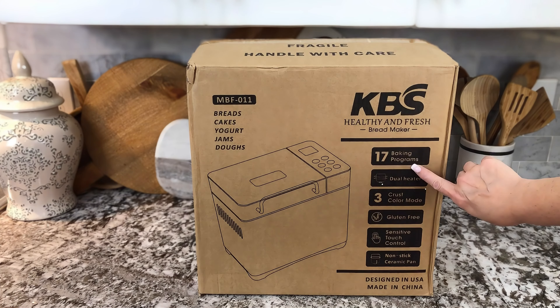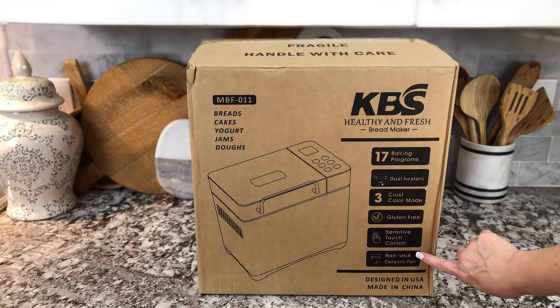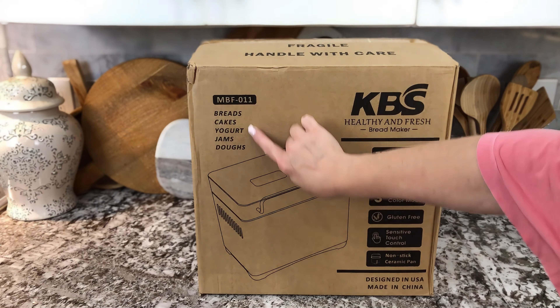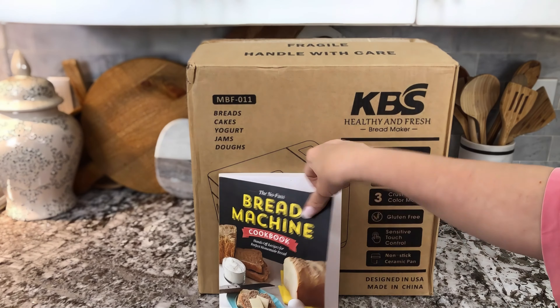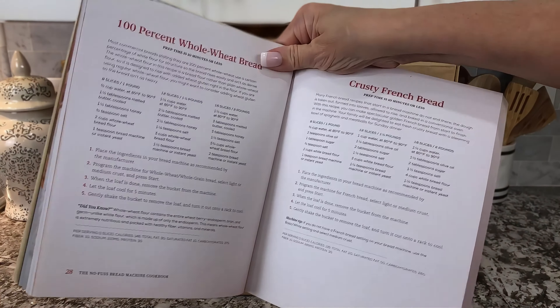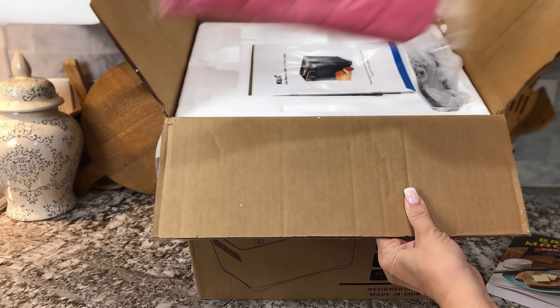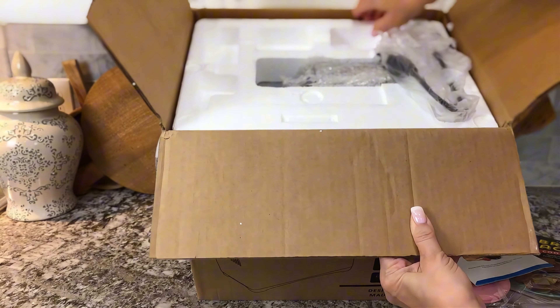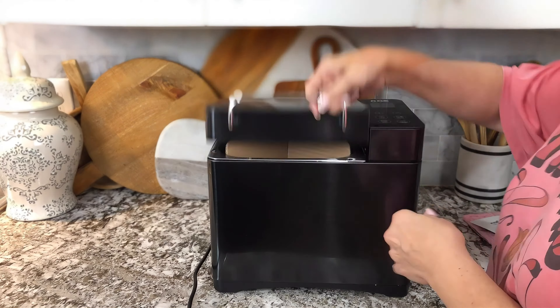I've been dying to get on this bread making trend. I've been watching all these videos and was dying to do it. The problem is I never have enough time to actually sit there and wait — an hour, 45 minutes, all sorts of different rise times — and rolling back out again, making a mess. I decided to try a bread machine, figuring this is probably the best of both worlds.